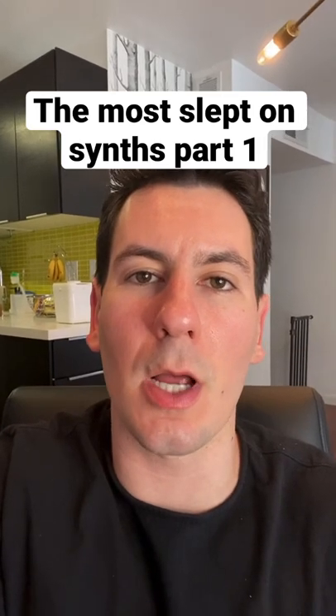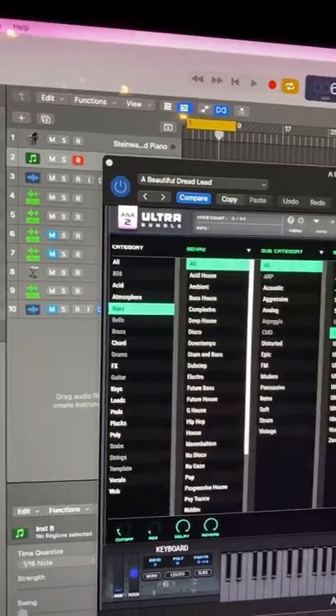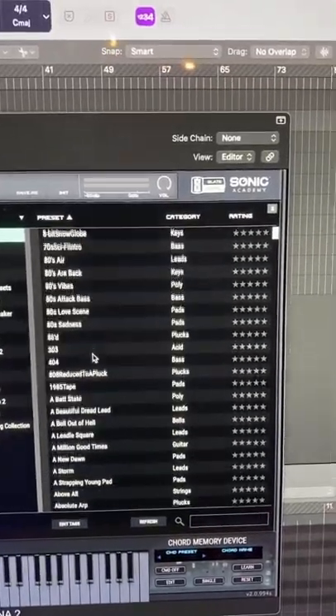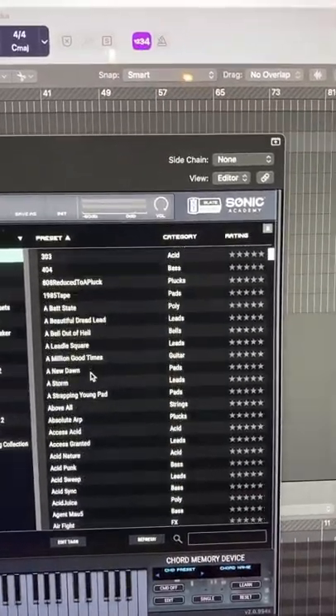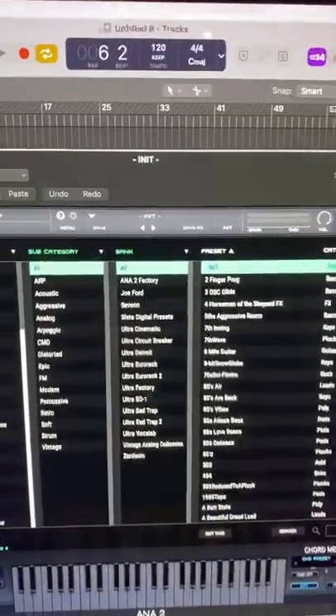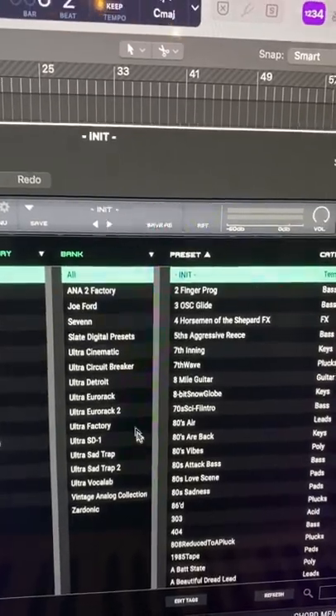The most slept on synths in music production, part one. Anna 2 Ultra Bundle by Slate Digital. Anna 2 Ultra comes with over a thousand presets and tons of wavetables that'll help you make whatever kind of genre you're into. The best part is they regularly add new sound banks.